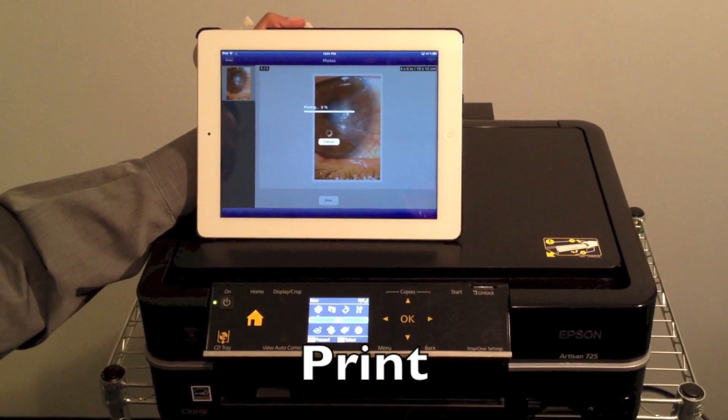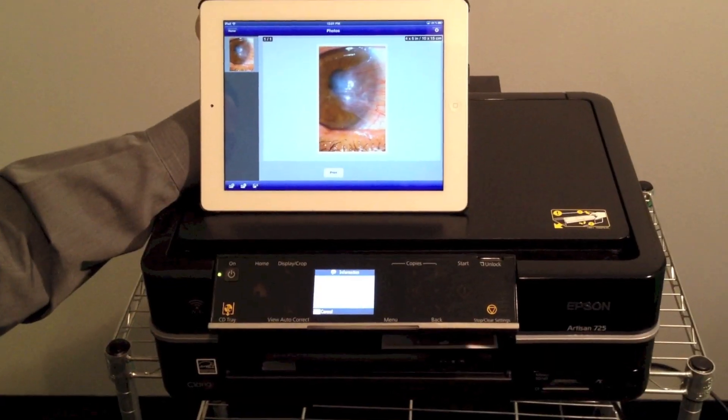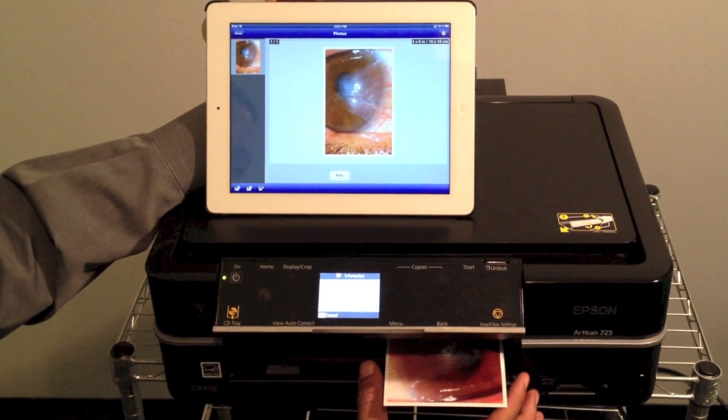You can wirelessly print your photos. Here you see sending the photo to the printer, and here it is.